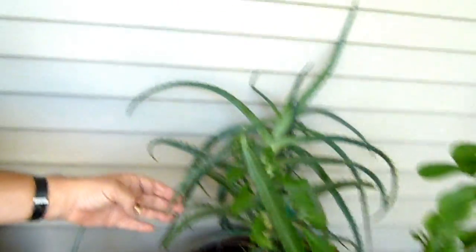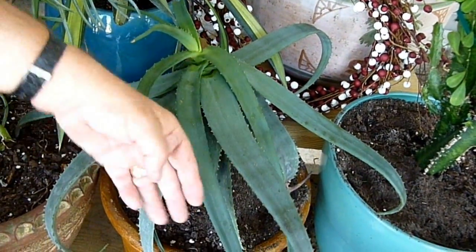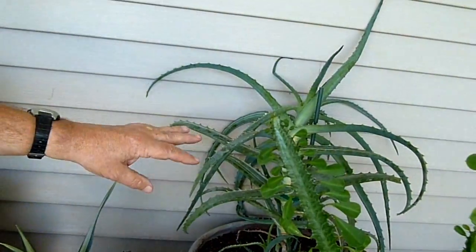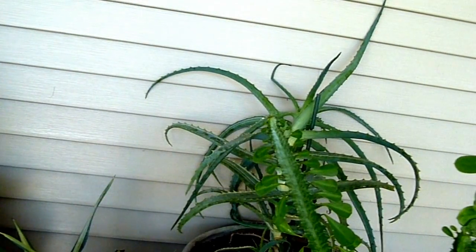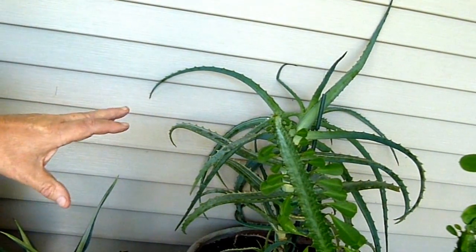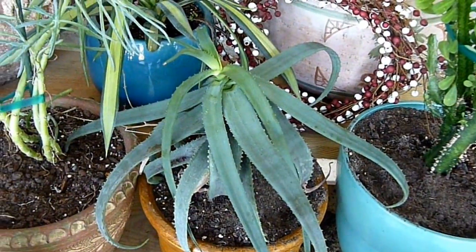Let's look at these two spiky ones next. This one is an Aloe family member, and so is this one. This one has extremely curved ends — and would you believe it, it's called a fish hook aloe — as opposed to this one, which is a corn cob aloe.